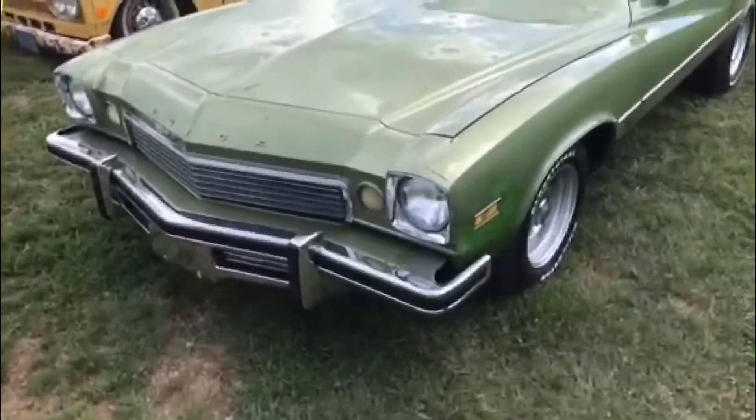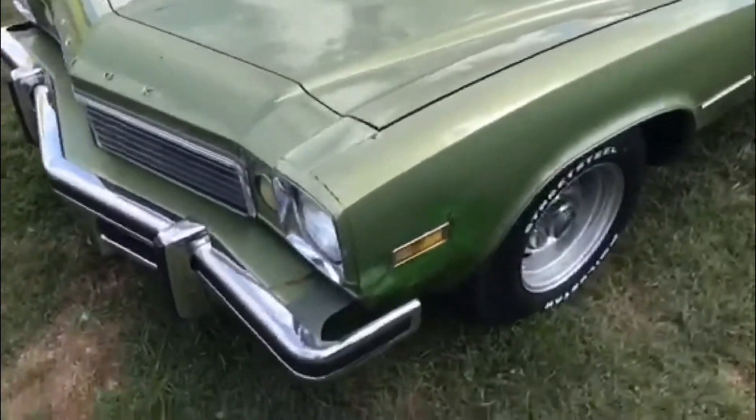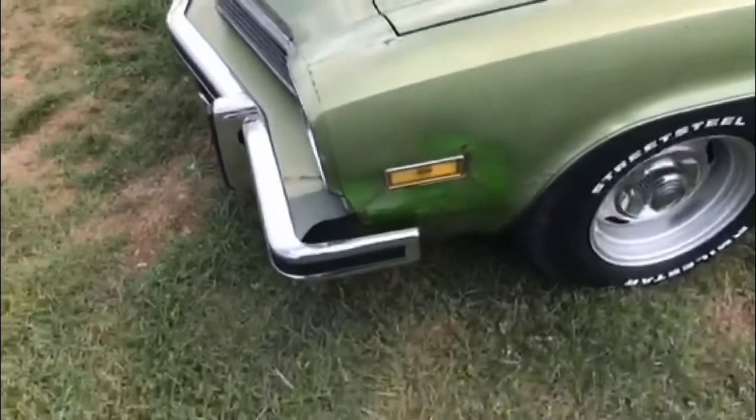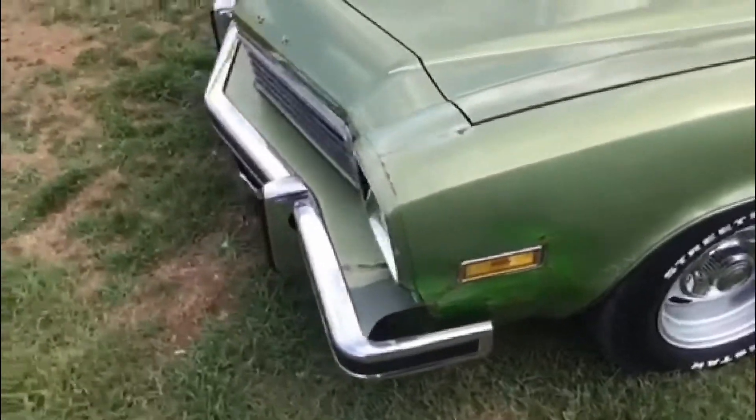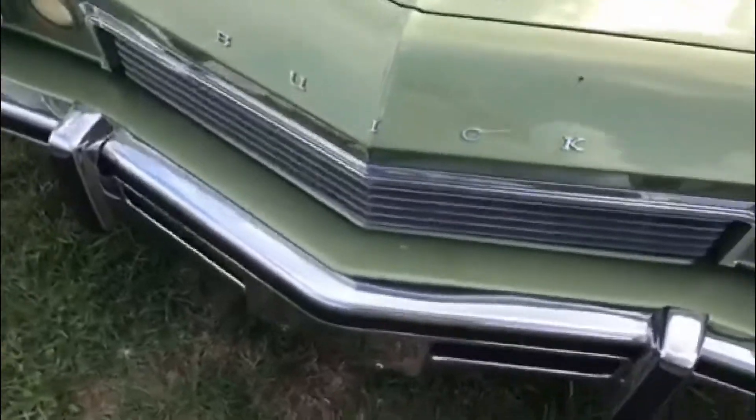All right folks, what we have here is a Buick Century. This is an unrestored car with a little bit of body damage on the side. I'm gonna say this is a '74 based on the front bumper. Got a lot of hood damage from hail and the roof too.